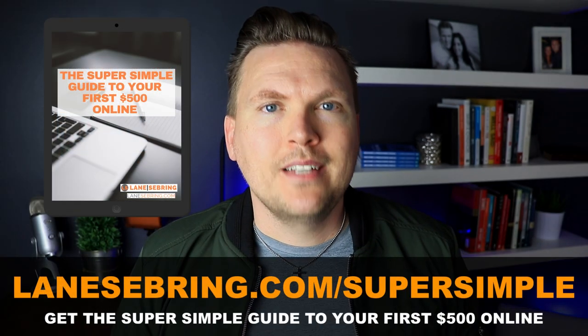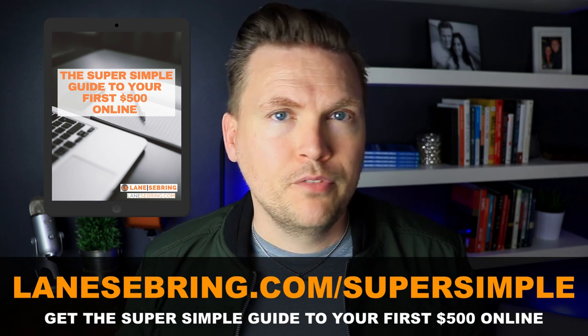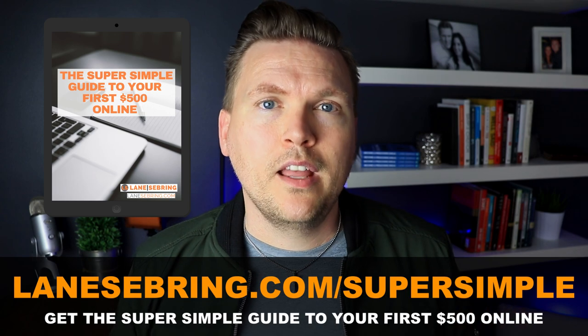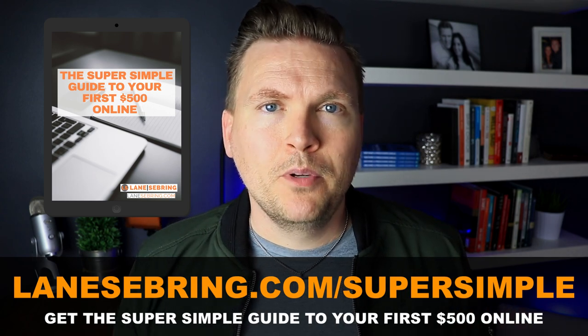If you need help deciding what you're good at and how it can help people, go to lanesebring.com/supersimple — this is my super simple guide to your first $500 online. It'll walk you through what I'm telling you in a much more detailed way and will help you get started with building an online business. At this point you have a YouTube channel and you're starting to make content. As you begin to build an audience, the way that you're going to make money is by launching your first online course — I suggest a mini course. The question a lot of people ask is: how do I get people from my YouTube video or podcast to buying my course? There's a middle step, and that is your email list.